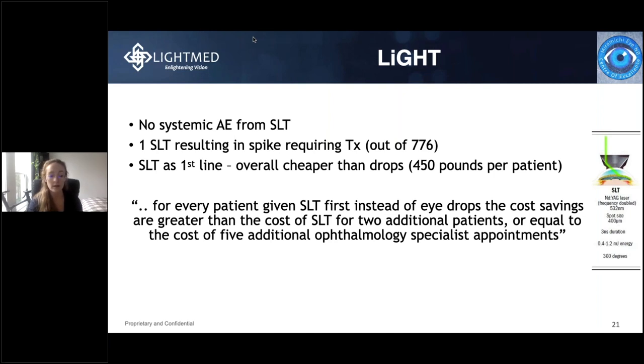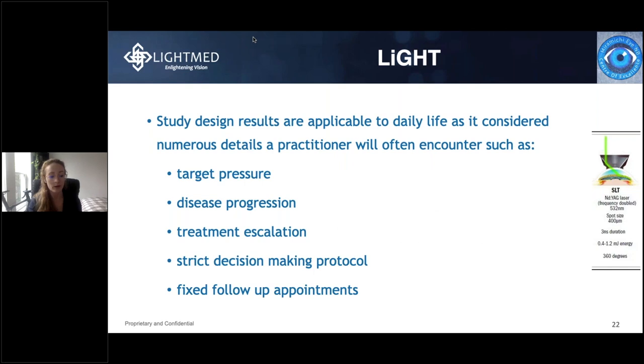There were no systemic adverse events reported from SLT patients. There was one patient in the SLT group that had a spiking intraocular pressure requiring treatment. Overall, SLT is cheaper than drops — calculated at approximately 450 pounds per patient. This means for every patient given SLT first instead of drops, the cost savings are greater than the cost of SLT for two additional patients, or equal to the cost of five additional ophthalmology specialist appointments. The LIGHT study results are applicable to daily life with a strict decision-making protocol and fixed follow-up appointments.